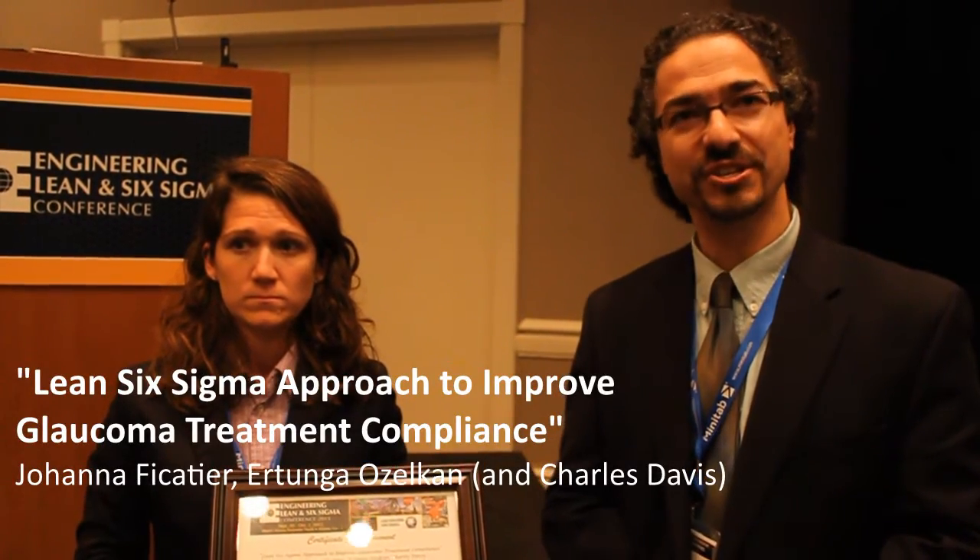My name is Ertun Gözalkan. I'm a professor at the University of Charlotte, Systems Engineering and Engineering Management.